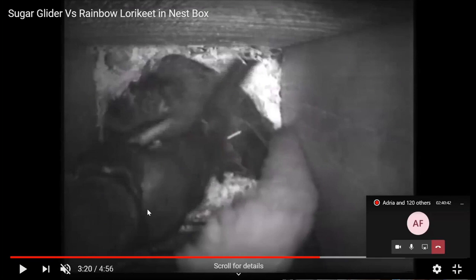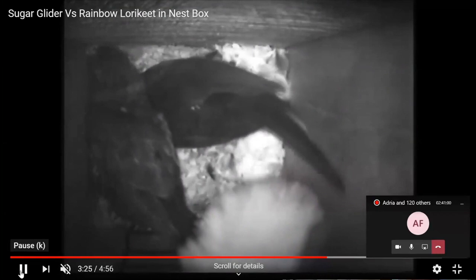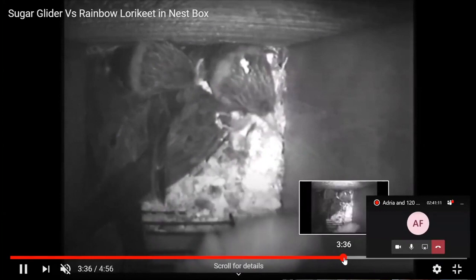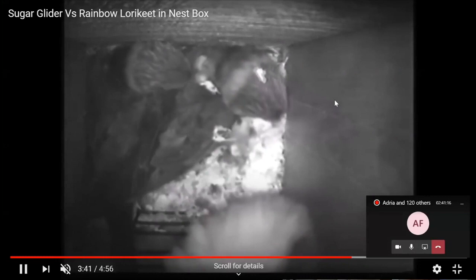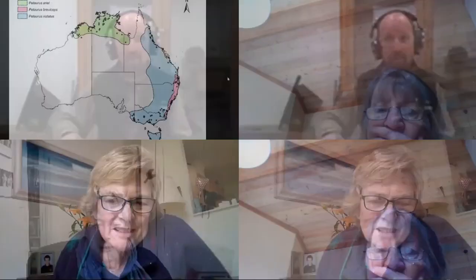The glider did leave with some encouragement from the lorikeets — gave it a bit of a nip. The owner of the box ended up putting a plate over the front of the entrance so that the parrots couldn't get back in, and he decided he'd like to have gliders for a while. Someone has also noted — correctly — that this appears to be a male glider, given the scent gland patch visible on the head.